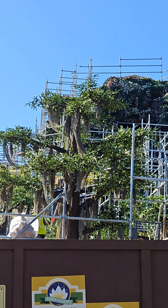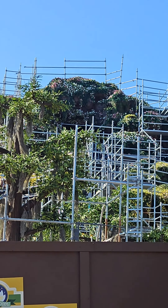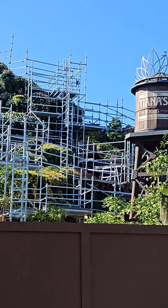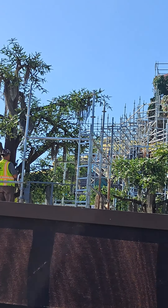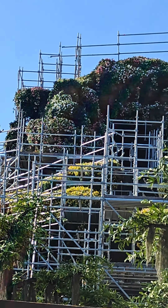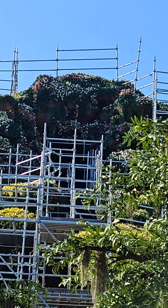What I've noticed lately with this current setup — it might be because the scaffolding's there — but it's kind of hard to see the drop. While there are many workers still working on the exterior of the ride, you can expect the scaffolding to go down in the coming weeks or months, as the exterior nears its completion.